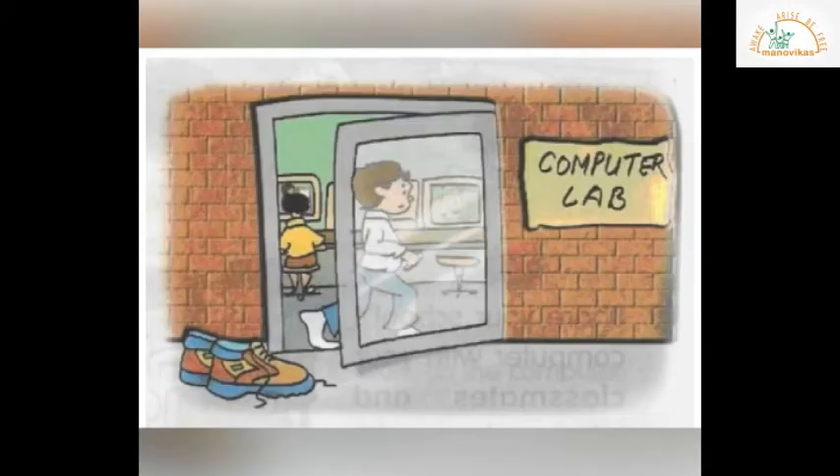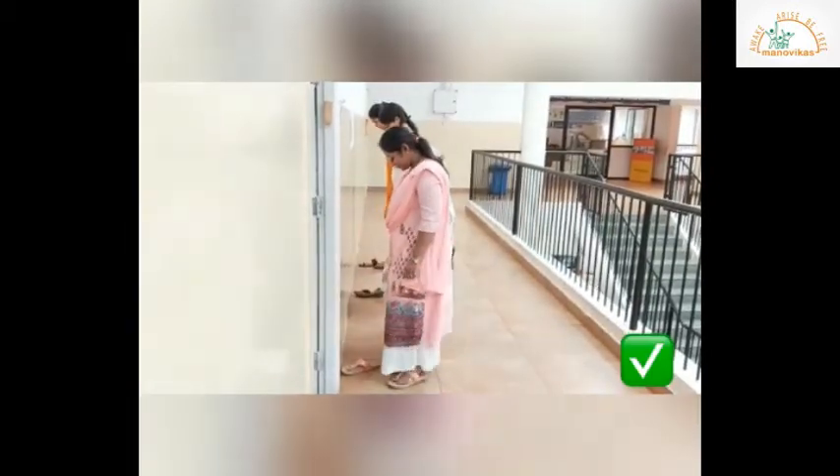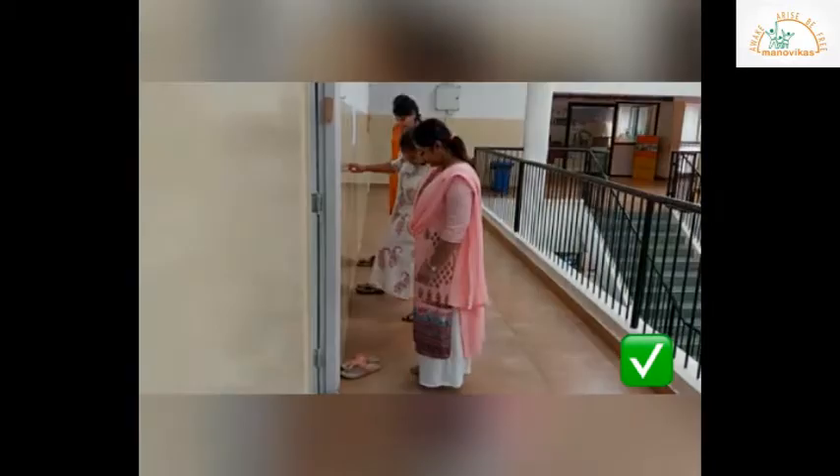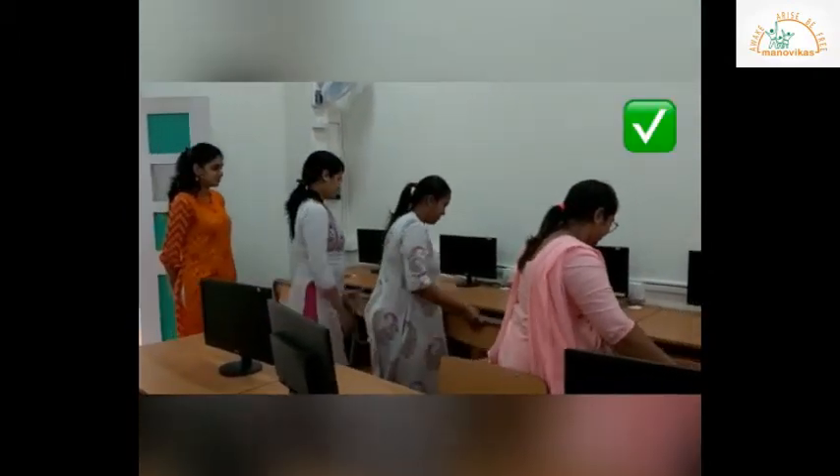We must walk in a queue while going to the computer lab. We should take off our shoes before entering the computer lab — you can see your teachers doing it. We should enter the computer lab quietly in a queue.